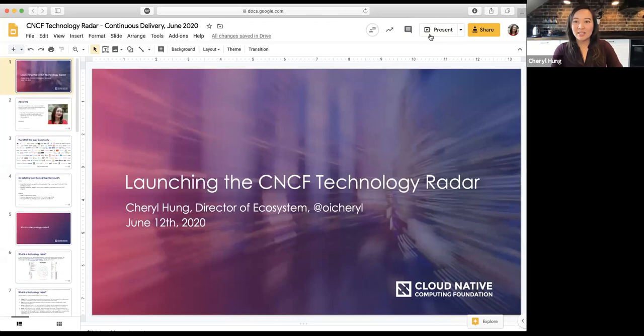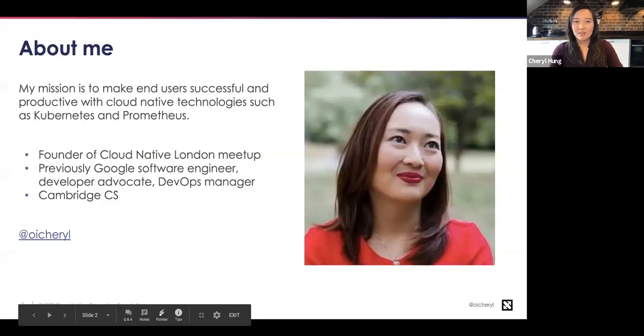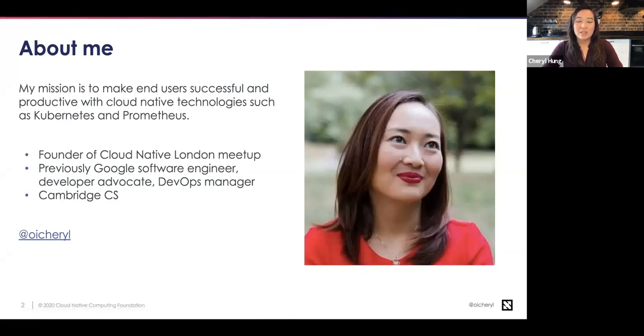Thank you very much, Christy. I'm excited to be here. I am Cheryl Hung, Director of Ecosystem at CNCF, and I'm going to be talking today about a new initiative that I've been working on for a few months. I think it's really exciting and I hope it will be useful to a lot of different people. It's called the CNCF Technology Radar.